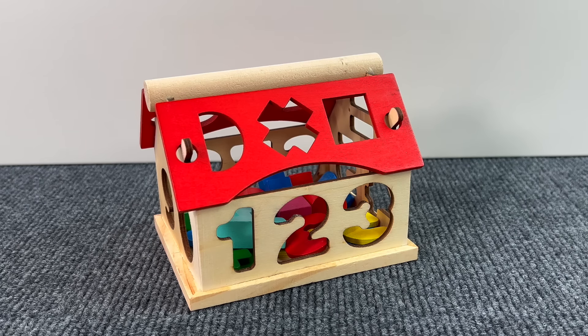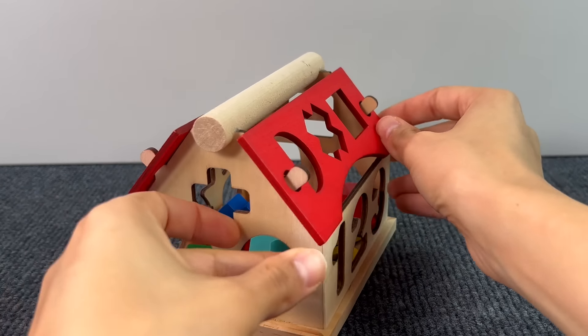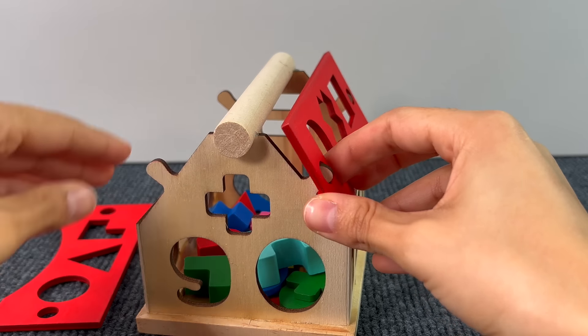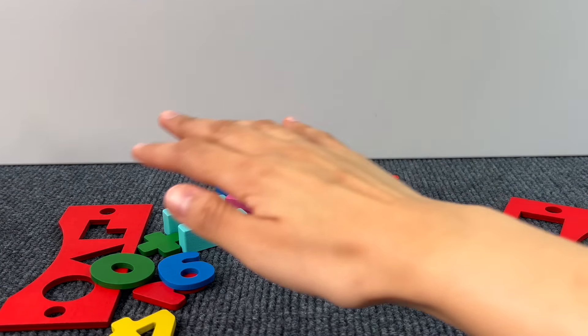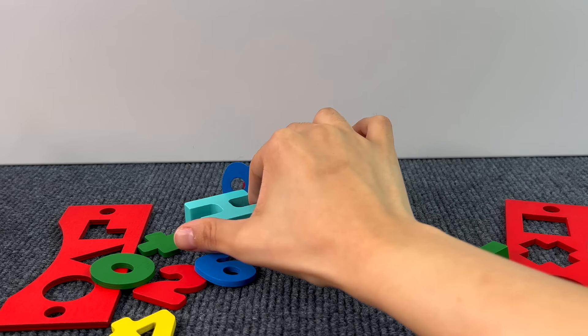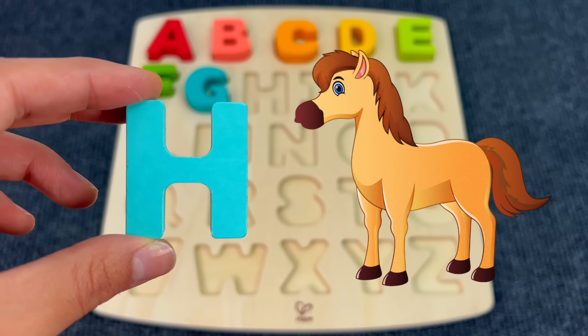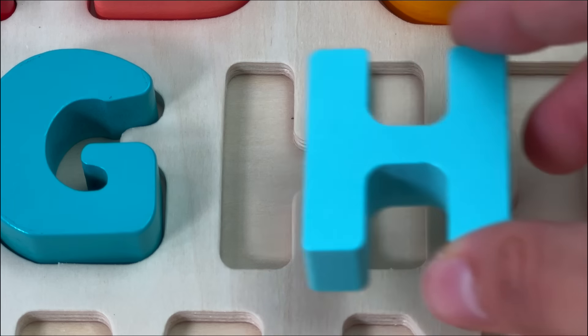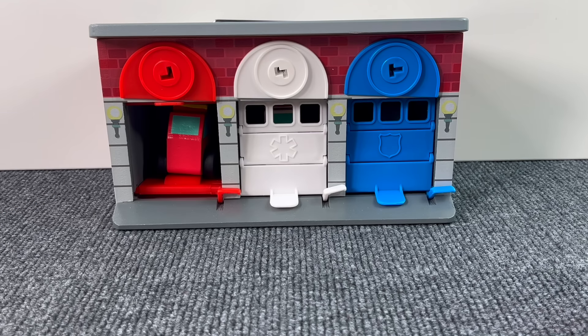There is a little house with shapes and numbers. Let's see if there's something hiding in there. Let's take off the roof. Yes! I see something — it's the letter H. H is for Horse.